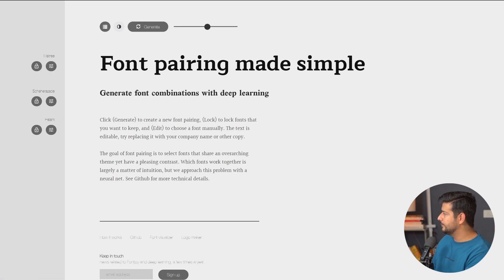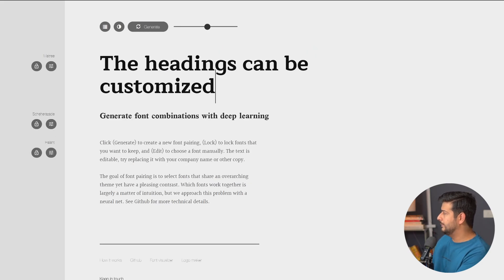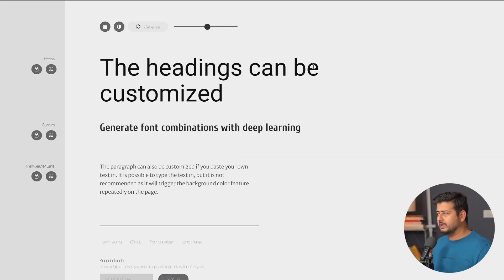You can also change the paragraph text. For example, I can copy some text and change it so I have an idea of how my text will look on this page. I'll also change the paragraph — just give me one second — and paste this. Once you click the generate button, a new font pairing will be generated for you, and you can repeat the process many times to always come up with great font combinations.